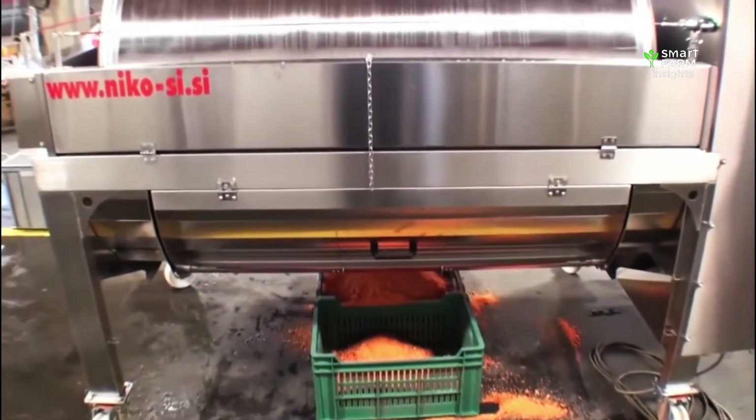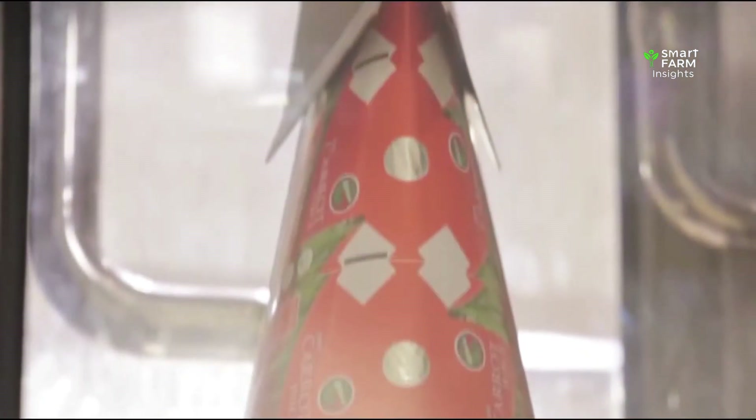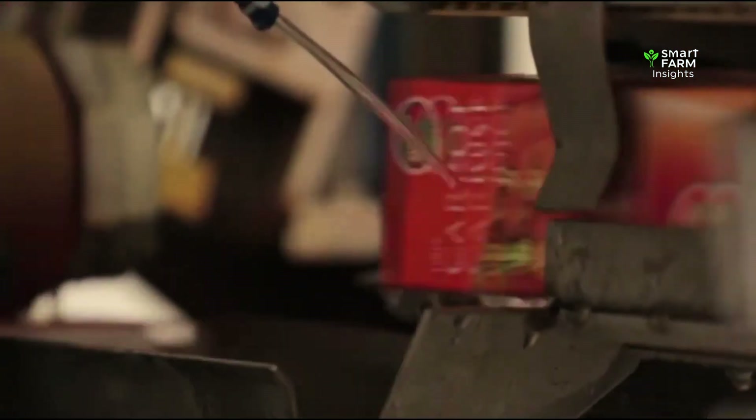The pulp may later be used for animal feed, fertilizer, or dehydrated for other food products. The extracted juice is then filtered, cooled, and sometimes pasteurized to ensure safety and freshness. Finally, the juice is bottled, boxed, or packaged, depending on the brand, ready to be shipped worldwide.